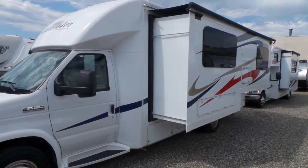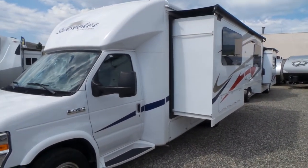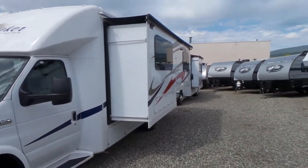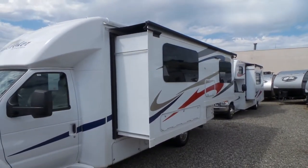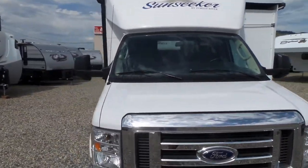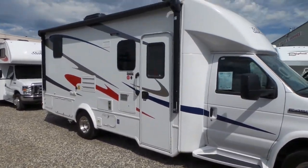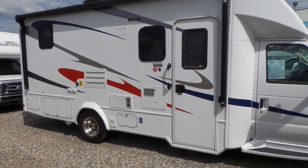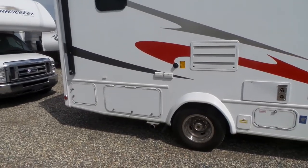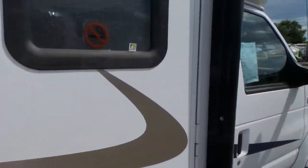Hi, this is Jeff with Mike Roseman RV in Vernon BC. I'm going to give you a quick walkthrough of this 2018 pre-owned Sunseeker 24-foot B Plus. It has one big slide on the side, which is nice for a smaller coach — slide topper included. It's just over 51,000 kilometers and in excellent condition. It features frameless windows, power awning, Onan generator, and actually good storage for a B Plus, with pass-through at the back and additional storage on the other side.